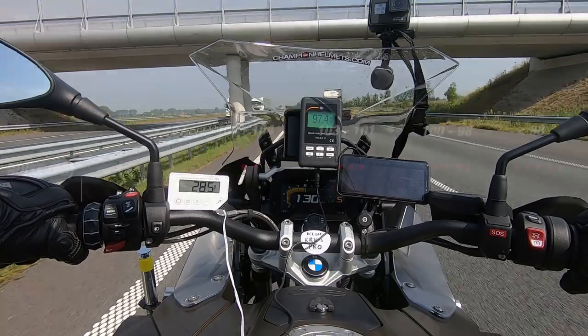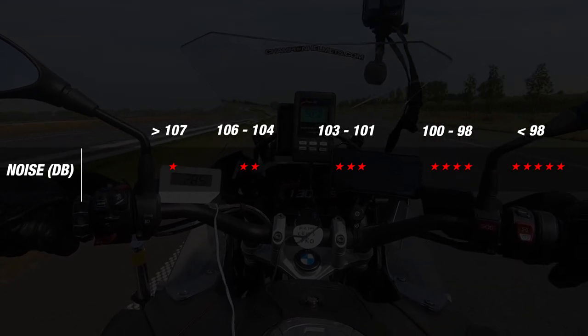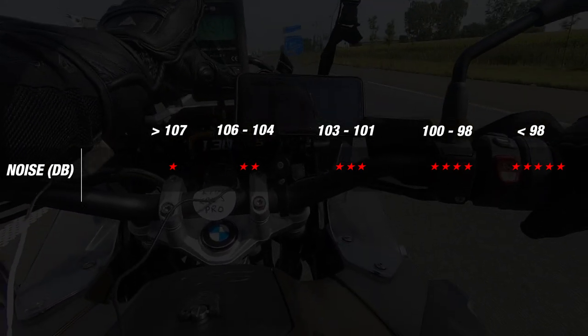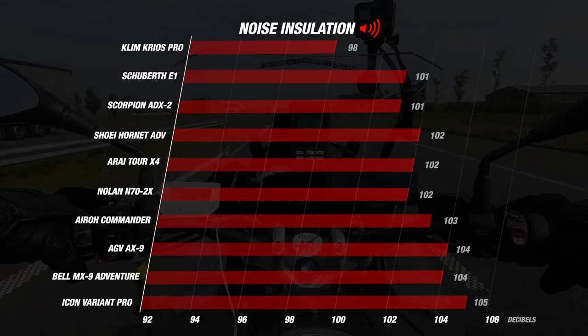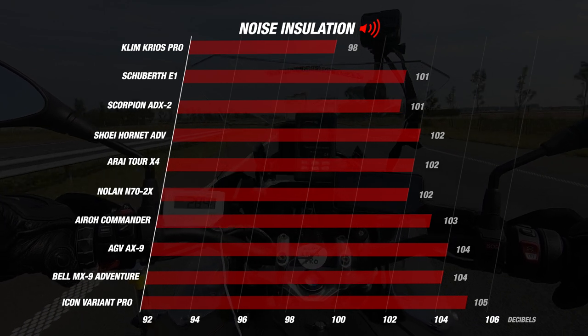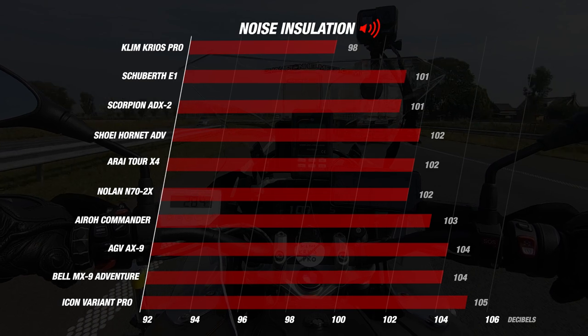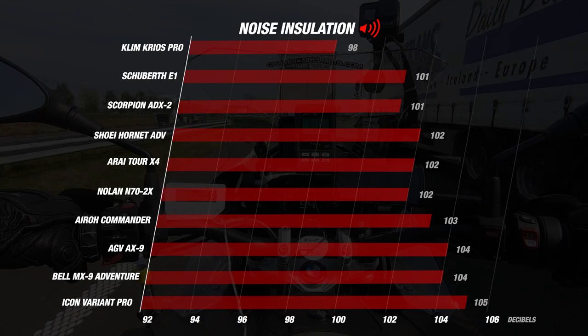In this part we use the score metrics developed especially for our noise isolation test. The lower the number of decibels, the quieter the helmet is, and the higher the number of stars it scores. According to our metrics, a score below 98 decibels gives the ultimate score of 5 stars. The Klim Cryos Pro stands out in this section with an average result of 98 decibels, making it not only the quietest adventure helmet, but placing it in the top 10 of the quietest helmets we have ever measured to date.